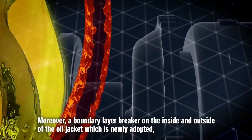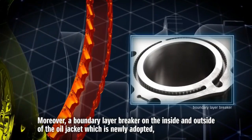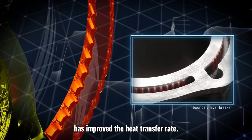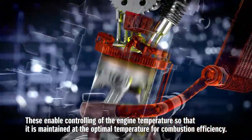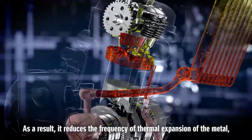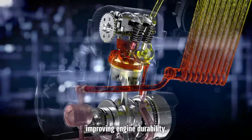Moreover, a boundary layer breaker on the inside and outside of the oil jacket, which is newly adopted, has improved the heat transfer rate. These enable controlling of the engine temperature so that it is maintained at the optimal temperature for combustion efficiency. As a result, it reduces the frequency of thermal expansion of the metal, improving engine durability.